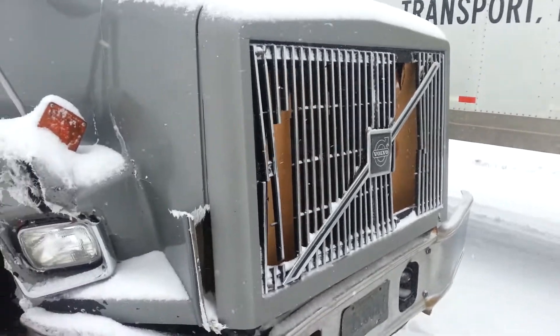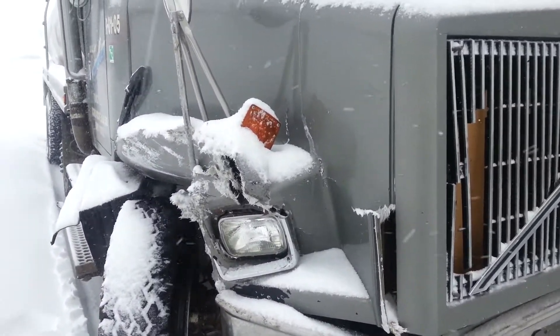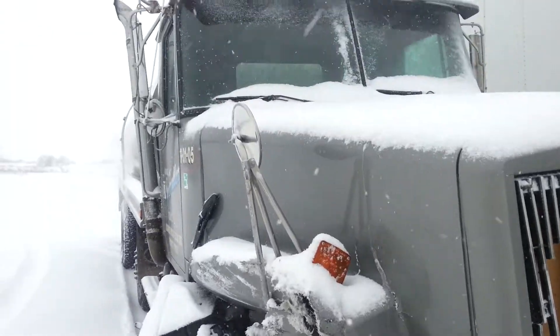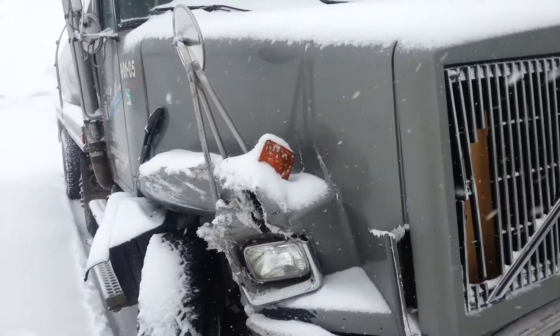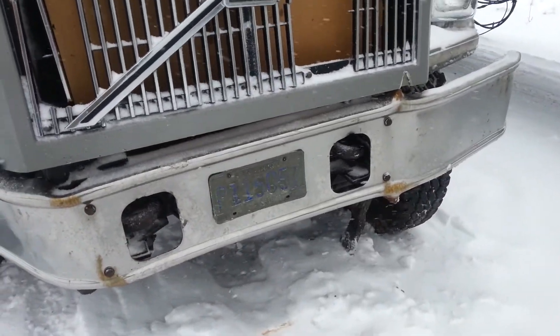I was told this is a 2001 Volvo. I don't know if this is snapping pictures while I'm doing this or not.